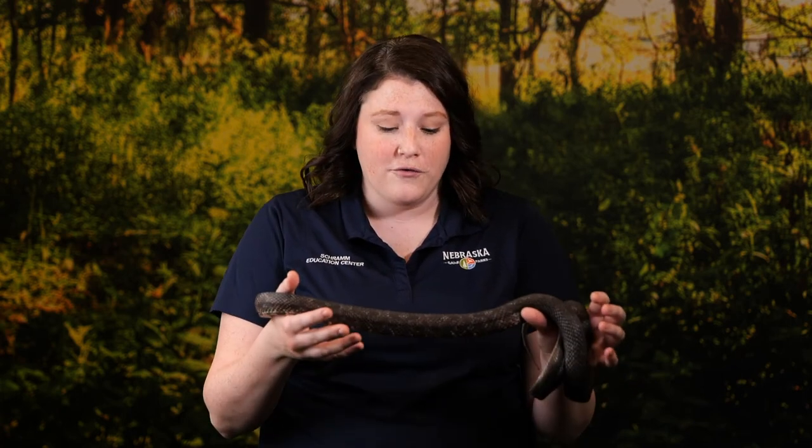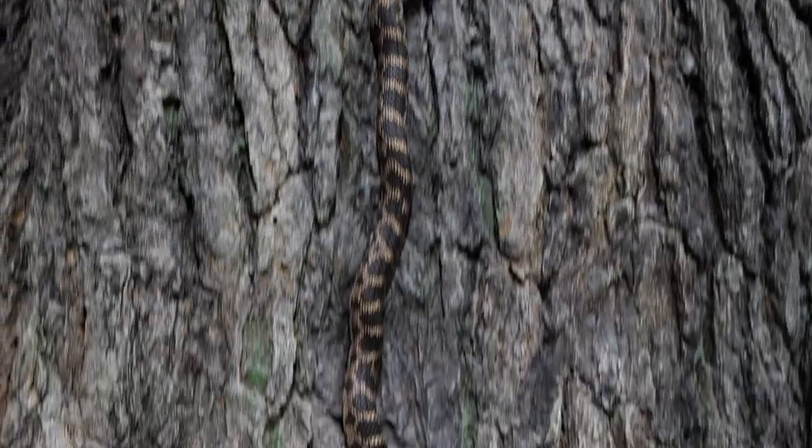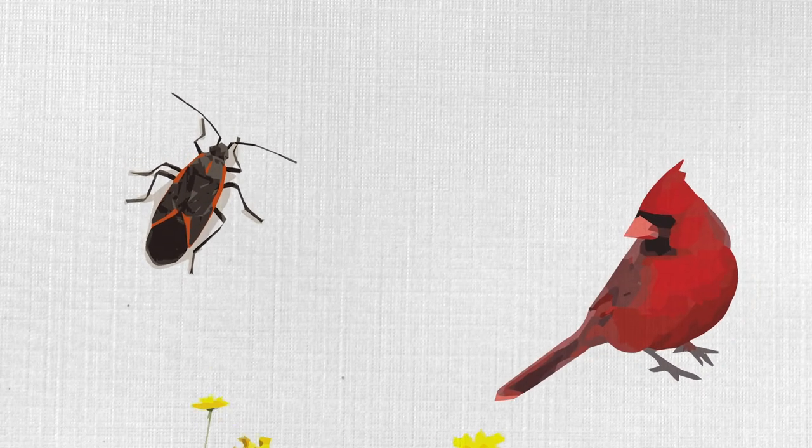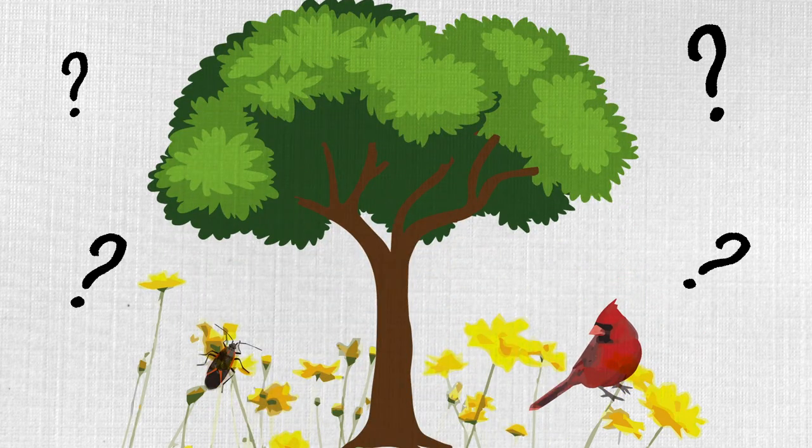As you can see, snakes have many incredible adaptations to help them survive in their habitats — from their long bodies, to their unique skulls, to their ability to conserve energy in the cold winter months. And remember, next time you're outside, take time to observe the plants and animals all around you — from bugs, to birds, flowers, and trees. What adaptations do you notice? And how do you think those adaptations help that animal survive?